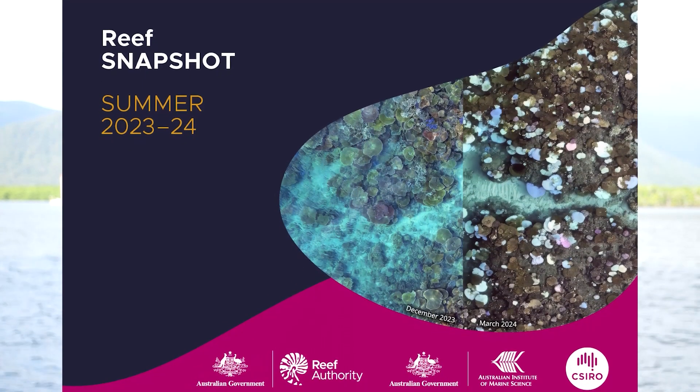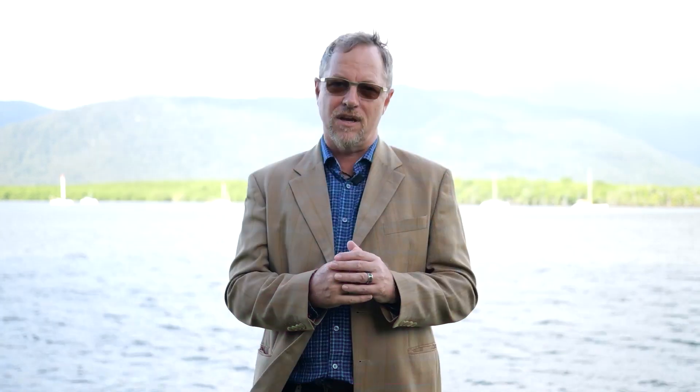We've also released our Reef Snapshot. We've been releasing the Reef Snapshot every year for the past five years and it's intended to provide a summary of what we know close to the end of summer into early autumn to understand what's happening to the Great Barrier Reef.